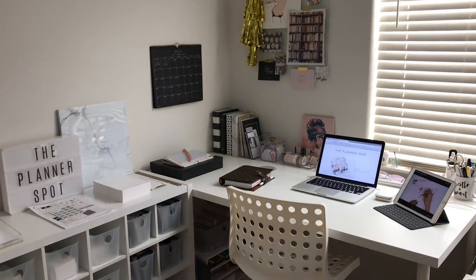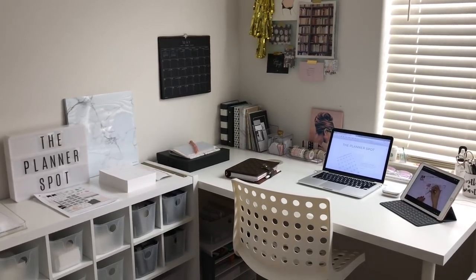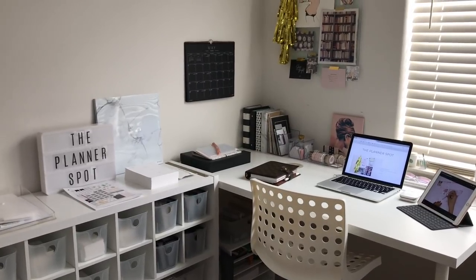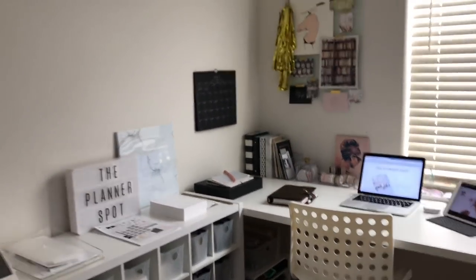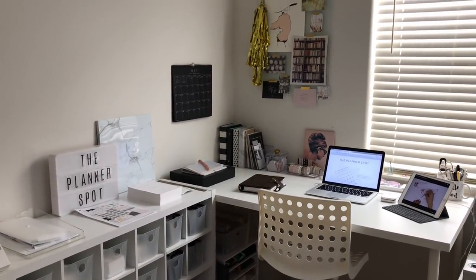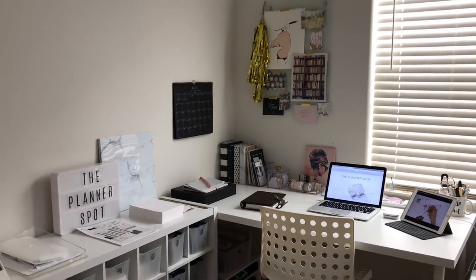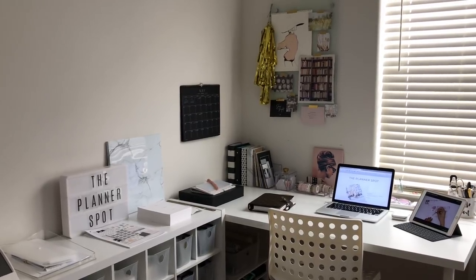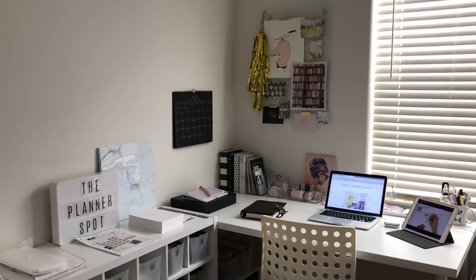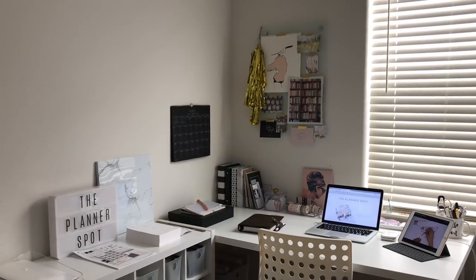Hey everyone, so today I thought I would do a little desk tour, or kind of like office tour, or at least my corner of this room — this is where I sit. I'm going to give you a wide shot and be real with you guys. My desk is usually always this neat because I'm very particular about how I have my setup.